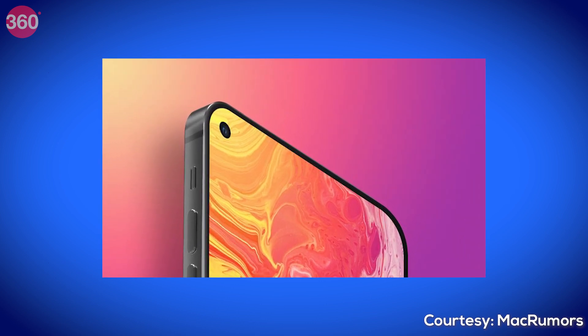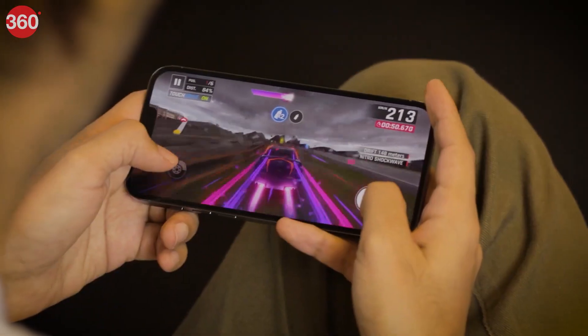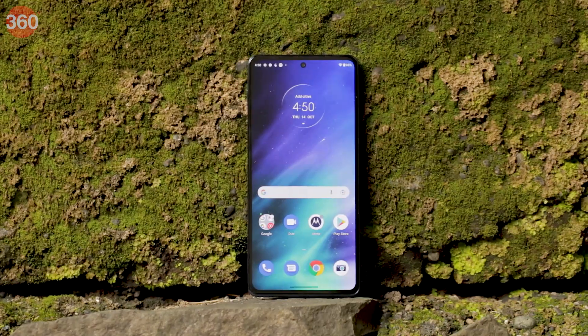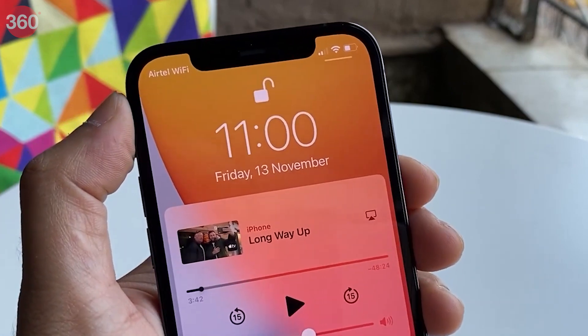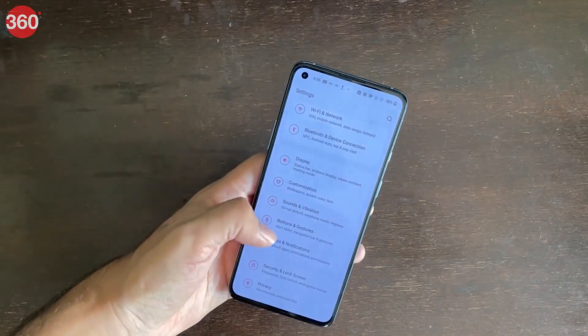And since iPhones do not have a fingerprint unlock feature, Face ID is an important security feature. Now even Android phones have the face unlock feature, but those companies have been able to bring punch holes and drop notches. The big reason for this is that iPhone's Face ID and Android's face unlock feature use different technology altogether.